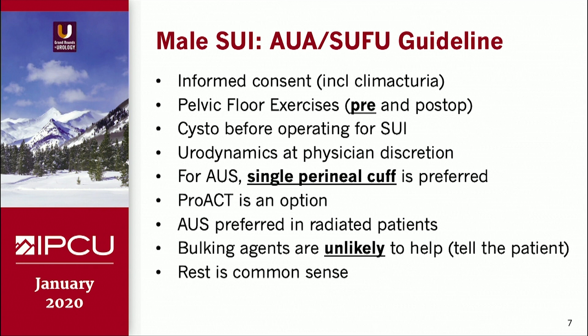The AUA and SUFU published a joint guideline, and I picked out the key components. Informed consent is obvious, but they mentioned including climacturia — I'll be honest, I don't have that discussion with most patients, as a lot of what they deem climacturia might just be motion-related stress incontinence during sexual activity, but it is a real complaint for some. Pelvic floor exercises are described both before and after surgery. They recommend cystoscopy before operating for stress incontinence whether for slings or sphincters. Urodynamics aren't mandatory but can be ordered at physician discretion.